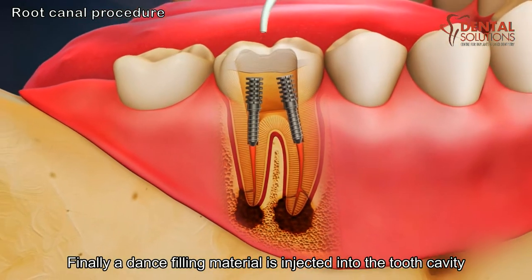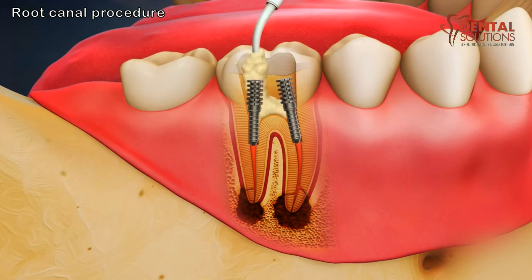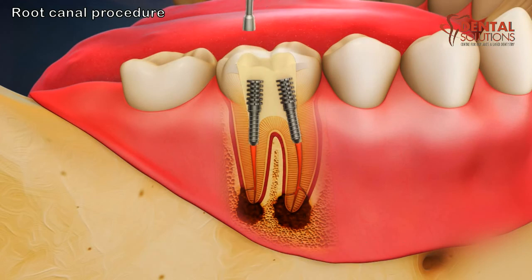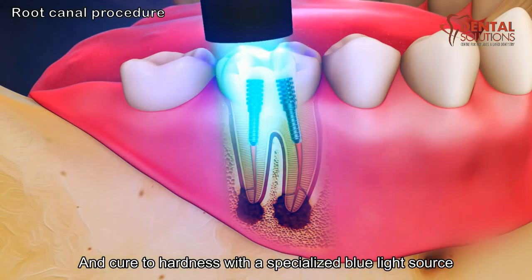Finally, a dense filling material is injected into the tooth cavity. The core filling is then packed and shaped to resemble the bite surface of the tooth, and cured to hardness with a specialized blue light source.